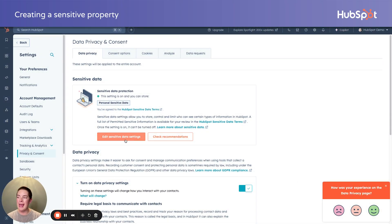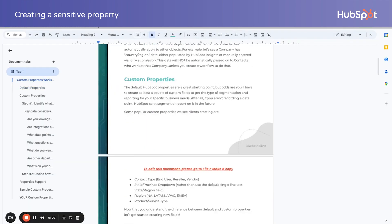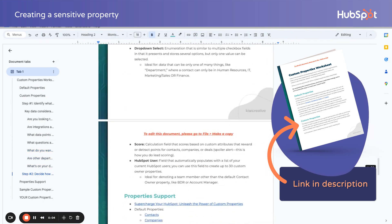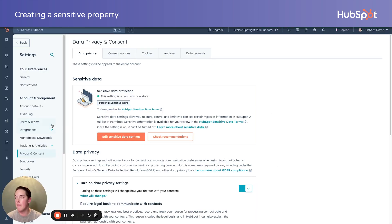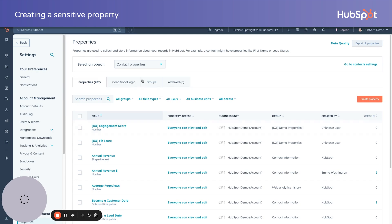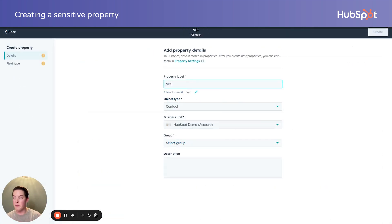You're always able to go edit these settings and check recommendations. Now all we're going to do is turn our worksheet into a reality. We do that the exact same way we've done custom properties since forever — we navigate down to the data management portion in the settings and select properties. I'm going to use veteran status as an example from my worksheet.